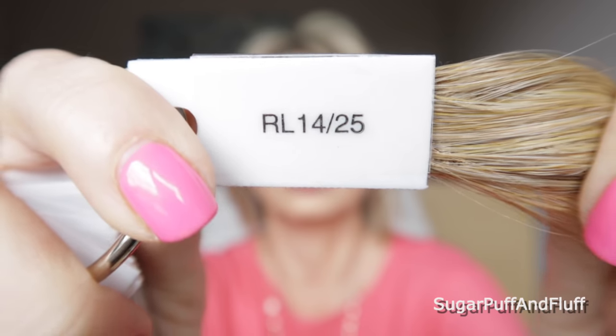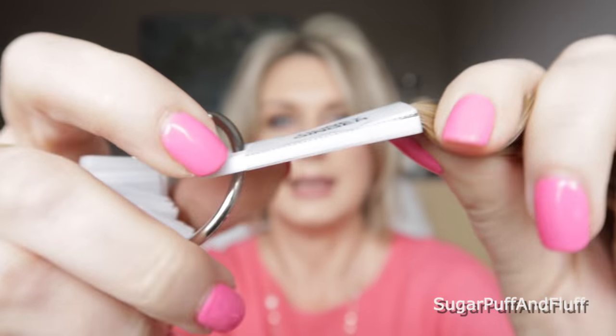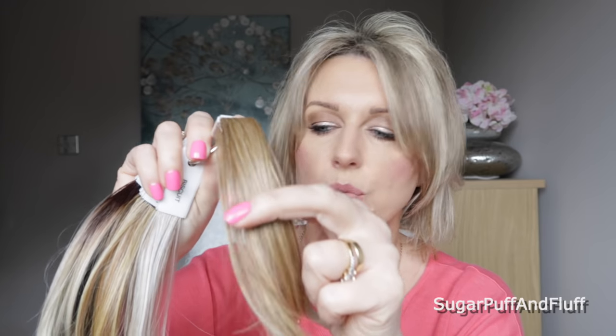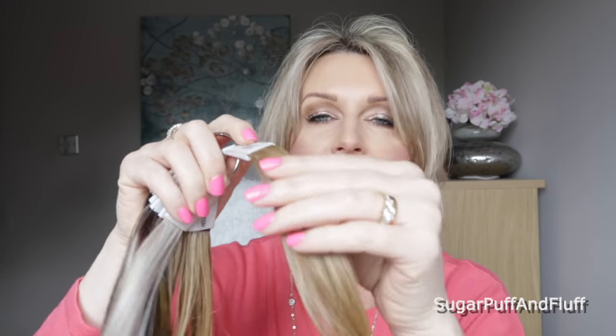The really warm blondes — there are three here with a lot of gold in them, gingery gold. This is RL 1425 and that is Honey Ginger. Can you see how much warmer this one is compared to the Biscuit, for example? Much much warmer, still very pretty, but it has these really really gingery golden blondes. I don't think that color suits me at all.